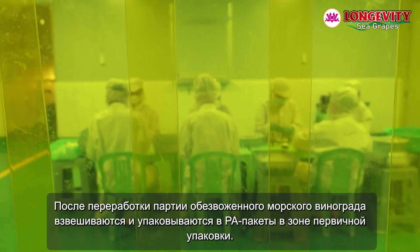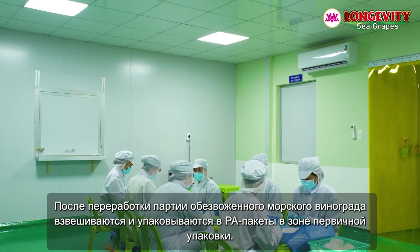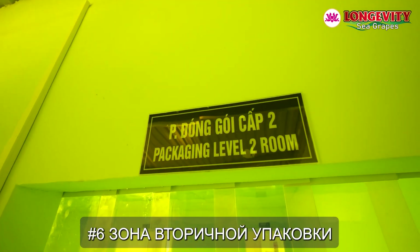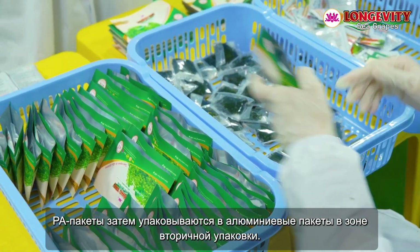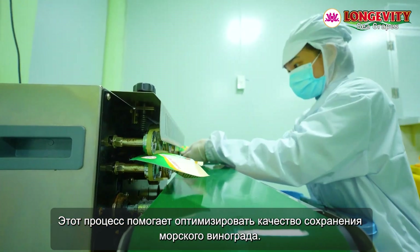Primary Packaging Area, number five. The batches of dehydrated sea grapes after processing are weighed and packed into PA bags in the primary packaging area. Secondary Packaging Area, number six. The PA bags are then packed into aluminum bags in the secondary packaging area. This process helps to optimize the preservation quality of the sea grapes.